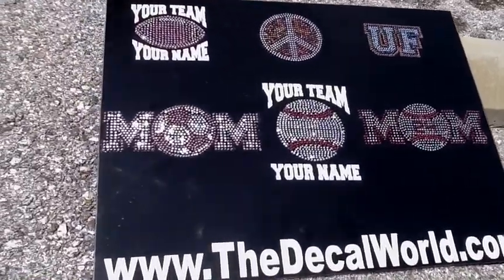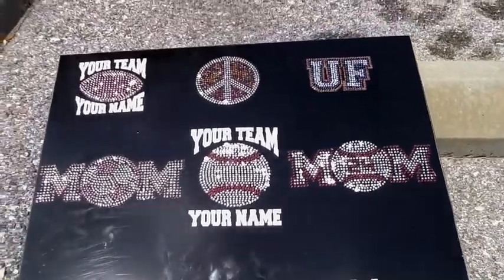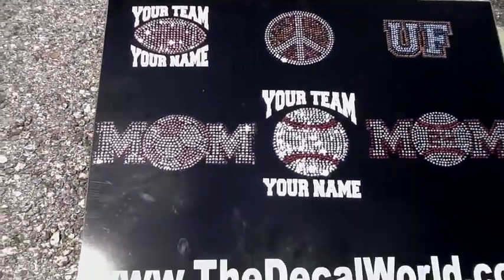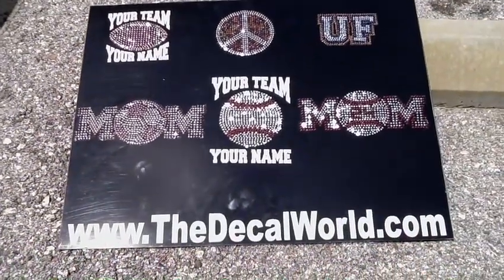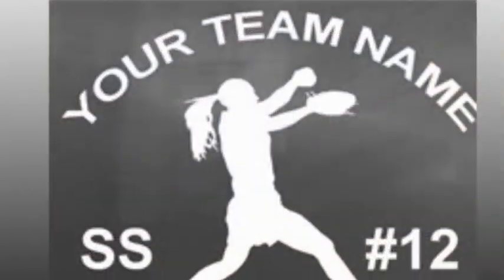We can do a softball mom, we have hockey, football, tennis, volleyball, and basketball — all different sports in the rhinestone car decals. And as you can see, we can also customize them with vinyl with your team name and player name.